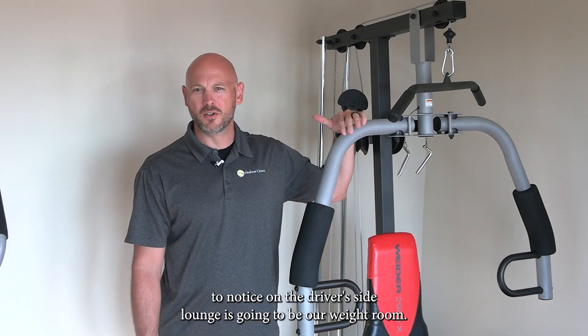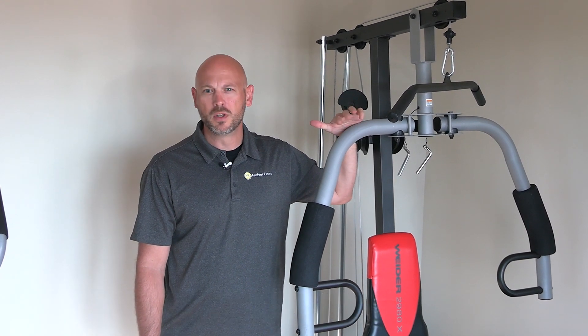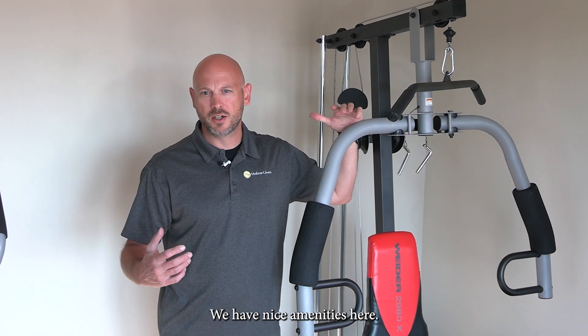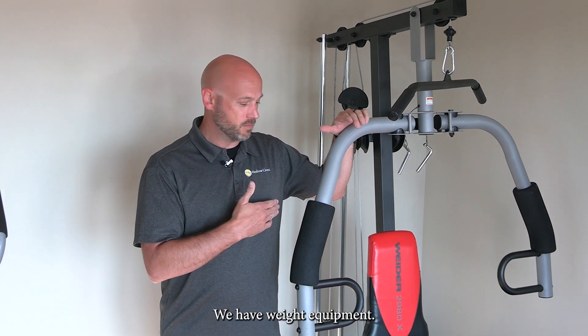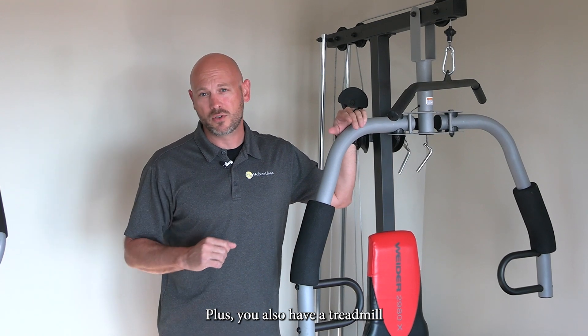The first thing you're going to notice in the driver's side lounge is going to be our weight room. It's really nice amenities here — 24-7 access. We have your proper equipment: you have an elliptical, plus you also have a treadmill.